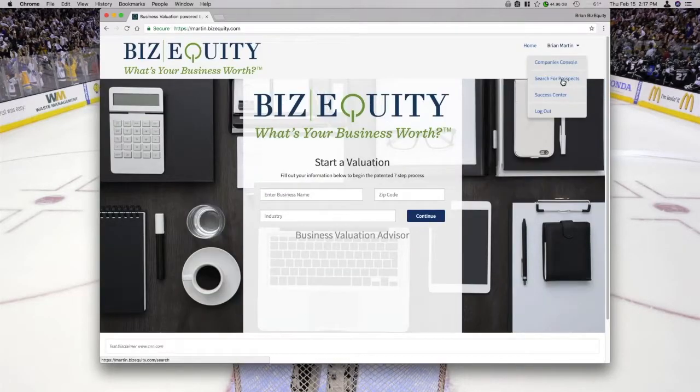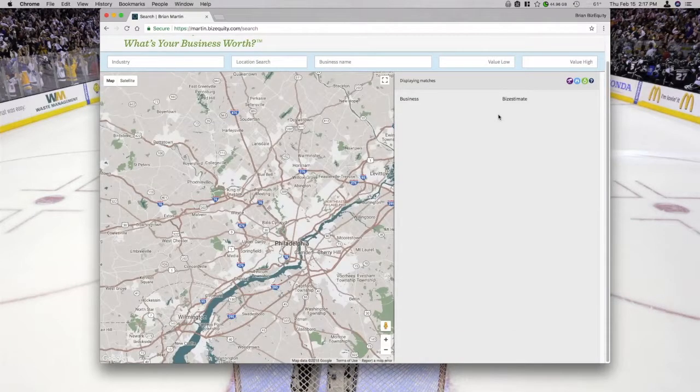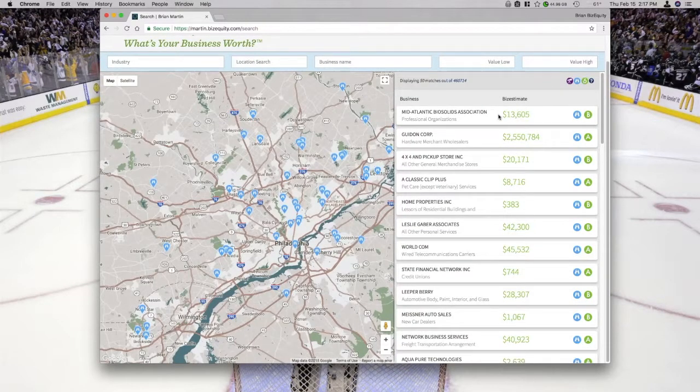The next thing we're going to talk about today is the Search for Prospects feature. This is what's been called Zillow for businesses. Basically, it's a prospecting map with contact detail and estimated business values. We have over 33 million businesses in our database.